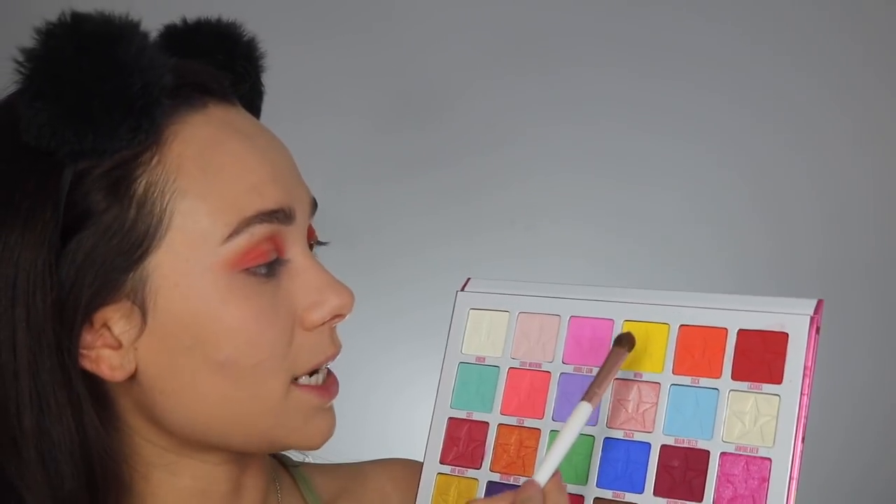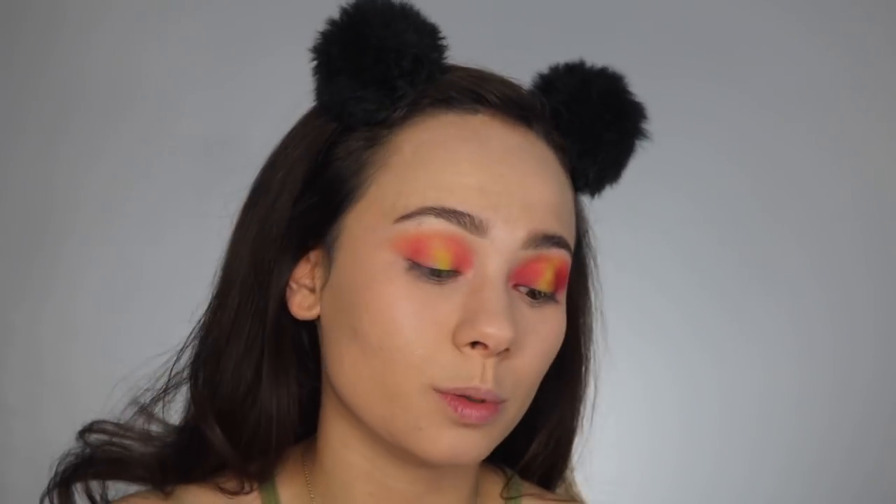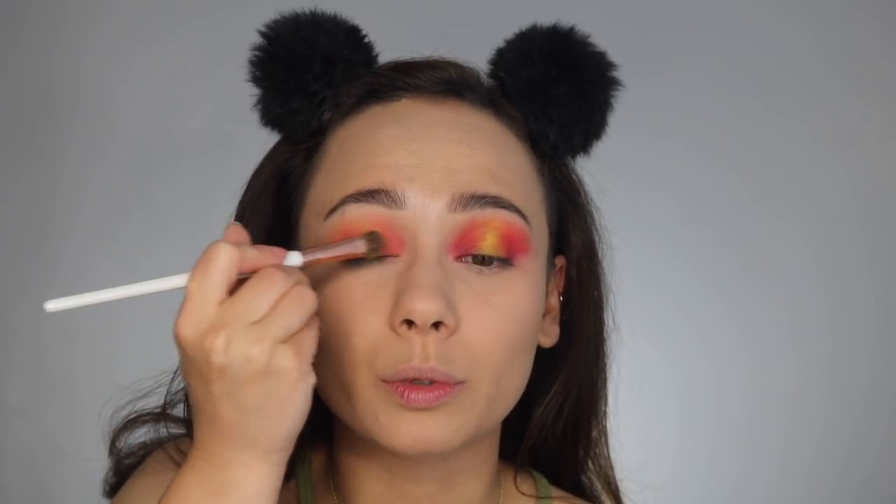Now I'm taking just a random Morphe brush and I'm taking the shade Wow. I feel like this color was important to try in this palette because it really is a wow factor. I do like this color. I don't feel like it's super pigmented unless you really pack it on, and I think it is very nice for the summer.